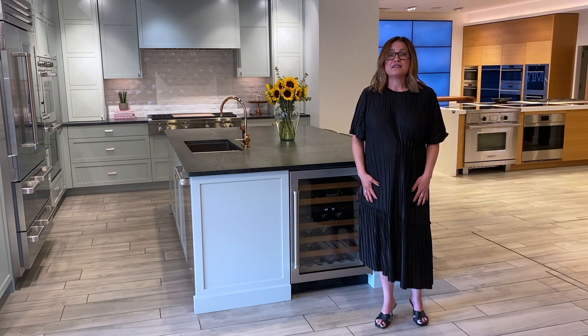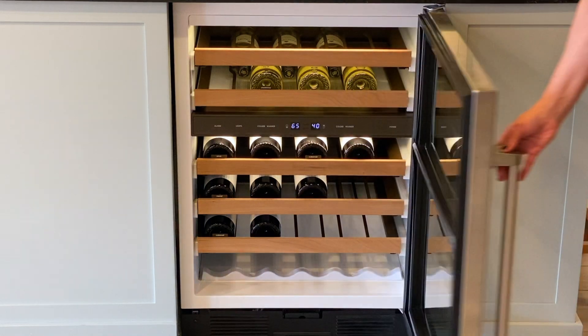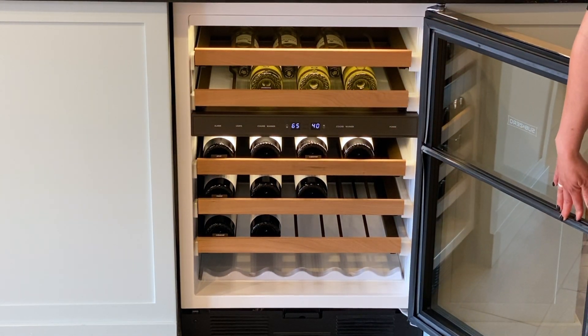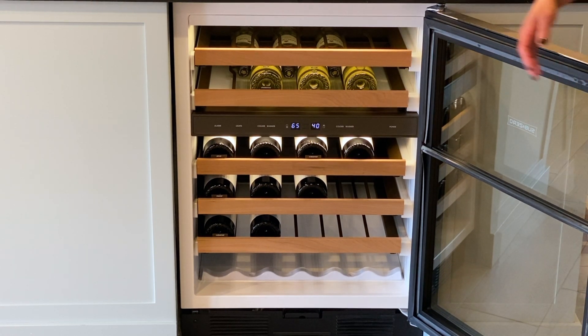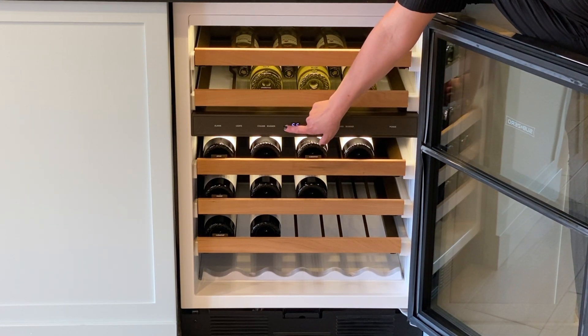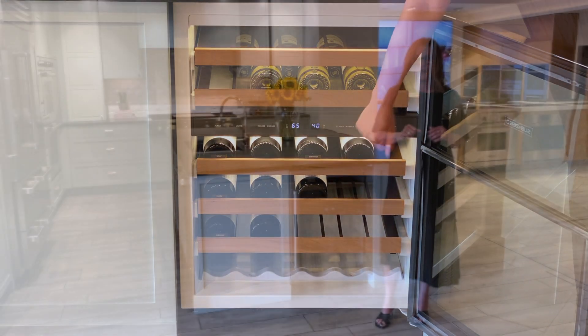And lastly, temperature control. This unit has independently sealed storage zones and the temperature will never vary more than plus or minus one degree. This will allow you to adjust the temperature yourself to ensure that you have your whites and your reds exactly where you want them.